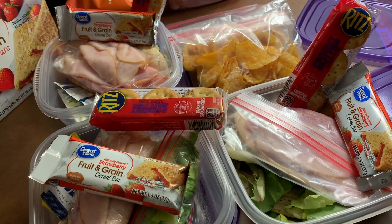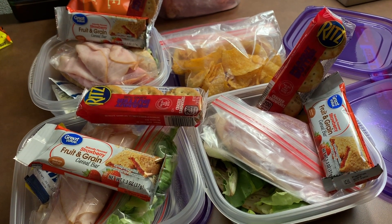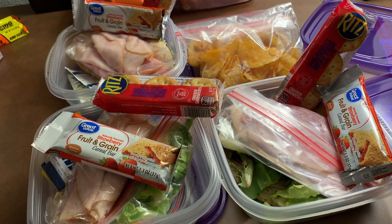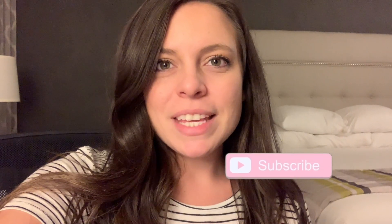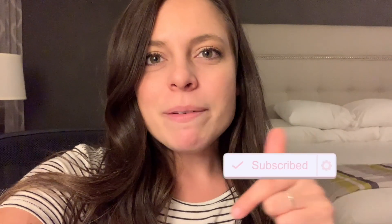I'll put all the calories and Weight Watchers smart points either on screen or down in the description — it will definitely be in the description. This is my hotel meal prep for the week! Thank you so much for watching. Give this video a thumbs up if you like it, subscribe if you want to stick around, comment below if you'd like to chat, and I'll see you in the next video — bye y'all!